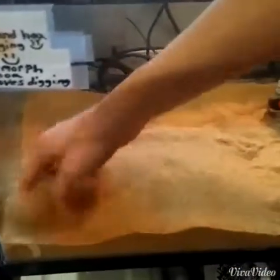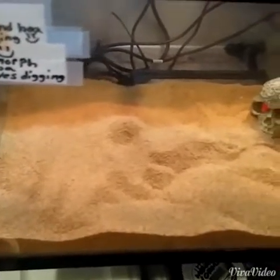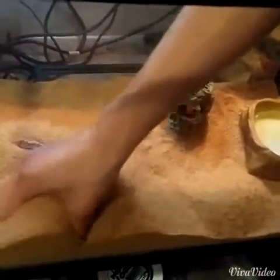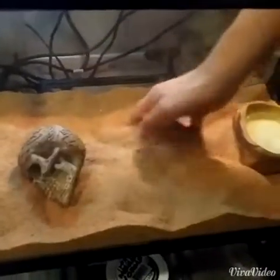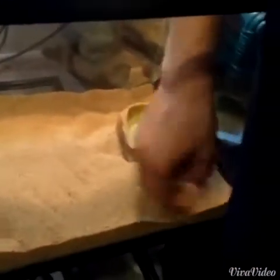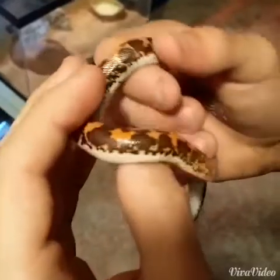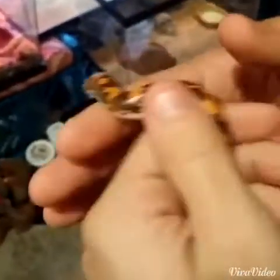I'm finding the other one — our second Kenyan sand boa. It's a girl named Sarah, a very pretty one too. The other one we just showed is Bruno, by the way. The girl is my little brother Gabriel's — he got it for Christmas. I'm pretty sure he's gonna watch this video and complain that I didn't tell you guys that it's his.